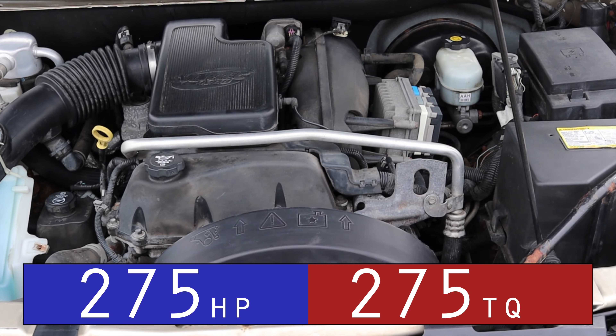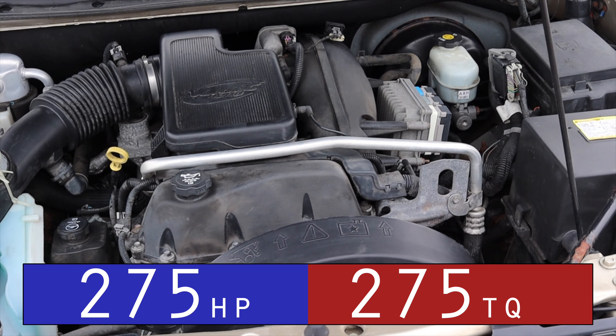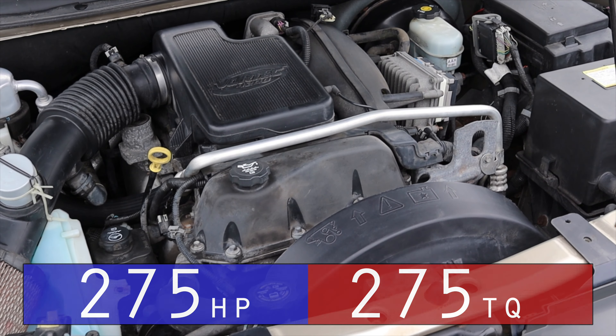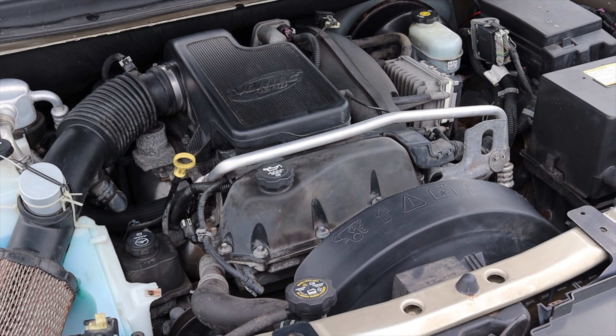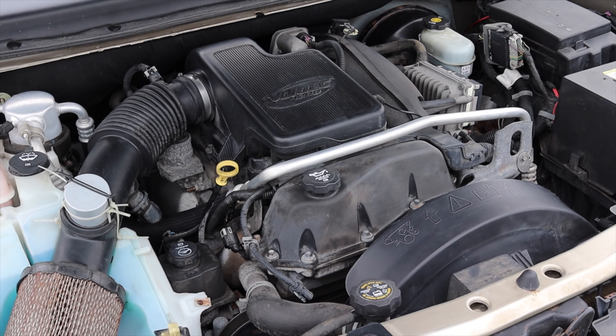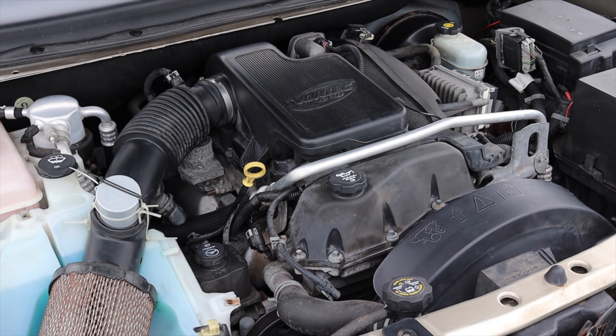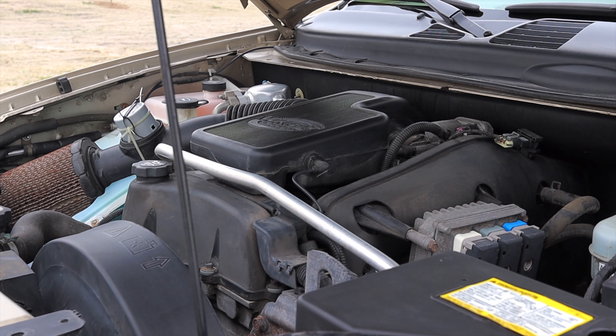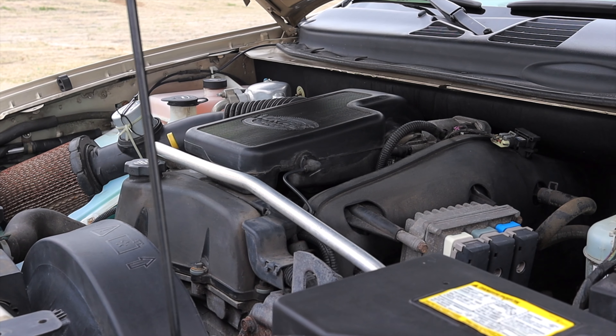Let's get back to that 4.2-liter straight six. It makes about 275 horsepower, 275 foot-pounds of torque, which isn't too bad. It's actually decently powerful and decently torquey for what you need. Now, if you do need to tow, there is a V8 option, but it doesn't get that much more horsepower.